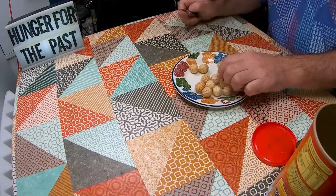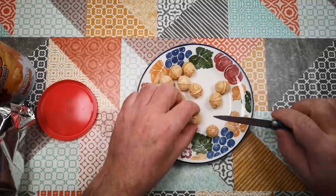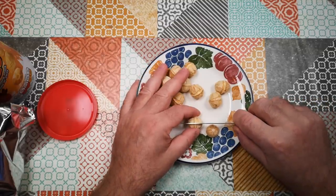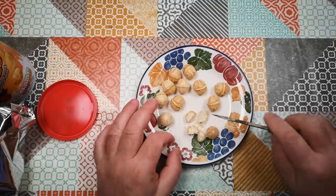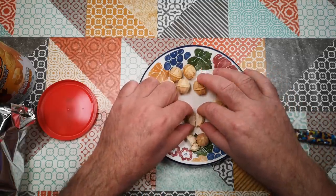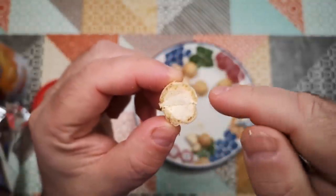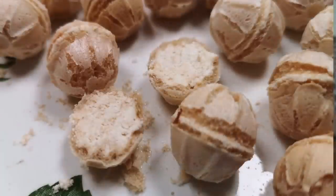I'll cut one of these in half so you can actually see what it's like inside. It's going to fall apart, but I'll reconstruct that. What we've got is a wafer shell — it's like ice cream wafer, a little bit drier than a typical ice cream wafer — and inside there's a cheesy sort of paste.